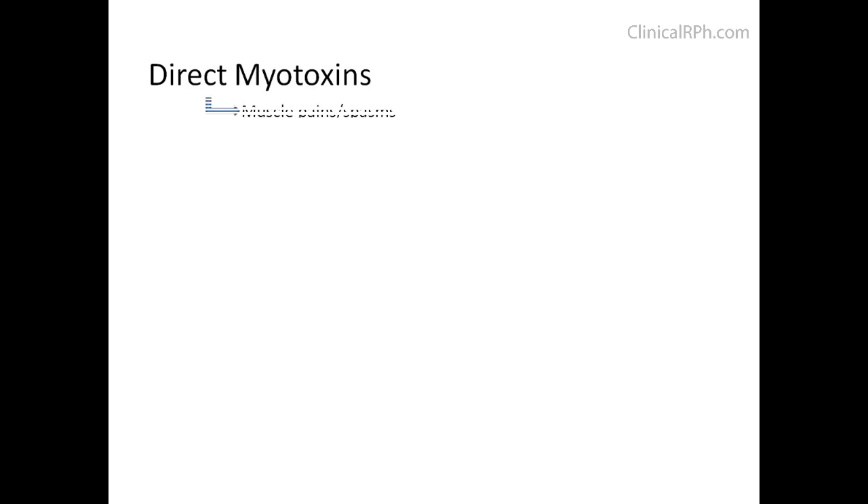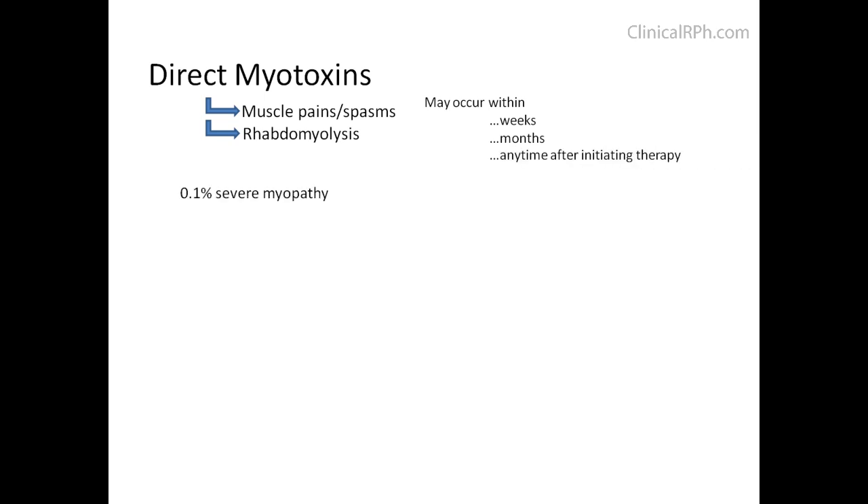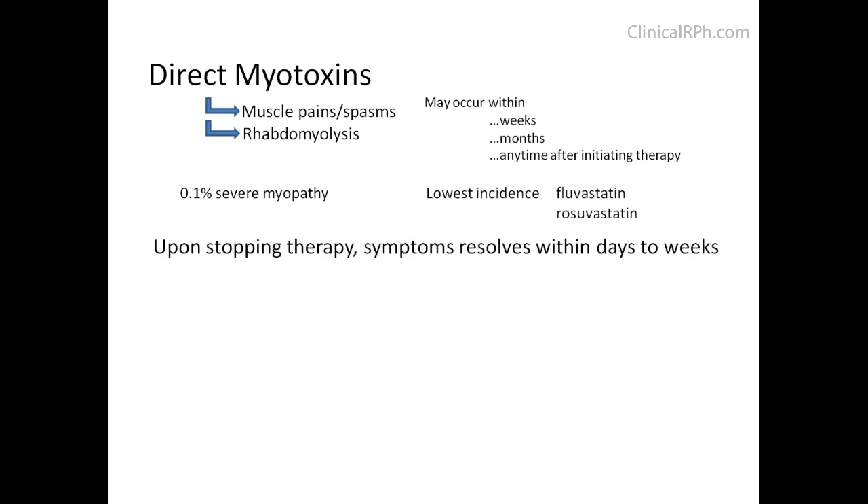Statins are direct myotoxins. They can cause muscle pain and muscle spasms, and they can cause rhabdomyolysis. These usually occur within weeks to months, but really at any time after initiating therapy. About 0.1% experience severe myopathy, with the lowest incidence being Fluvastatin or Rosuvastatin. Upon stopping therapy, symptoms usually resolve within days to weeks.